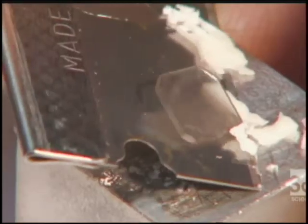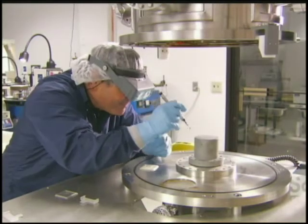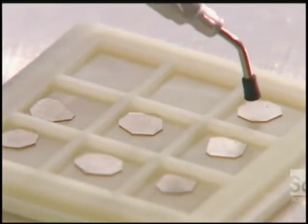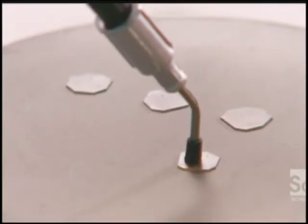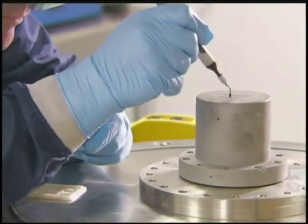Diamonds are the hardest of minerals, and only other diamonds can effectively polish one. The difference is impressive — the diamond wafer has gone from sooty to crystal clear, and now it's ready to grow. A technician places several wafers on a special metal pedestal using a suction tool, arranging them in a uniform pattern and giving them room to expand, because these slivers of diamond are destined for bigger things.